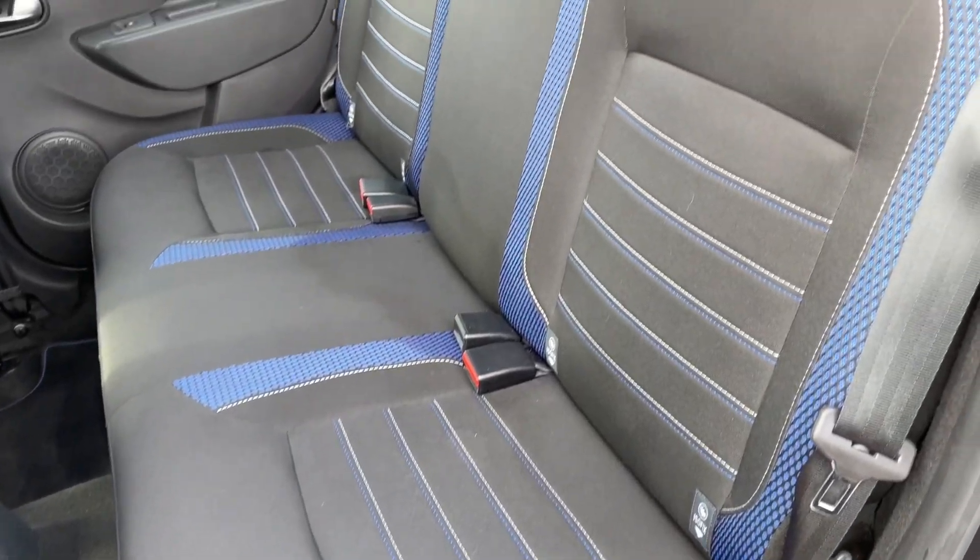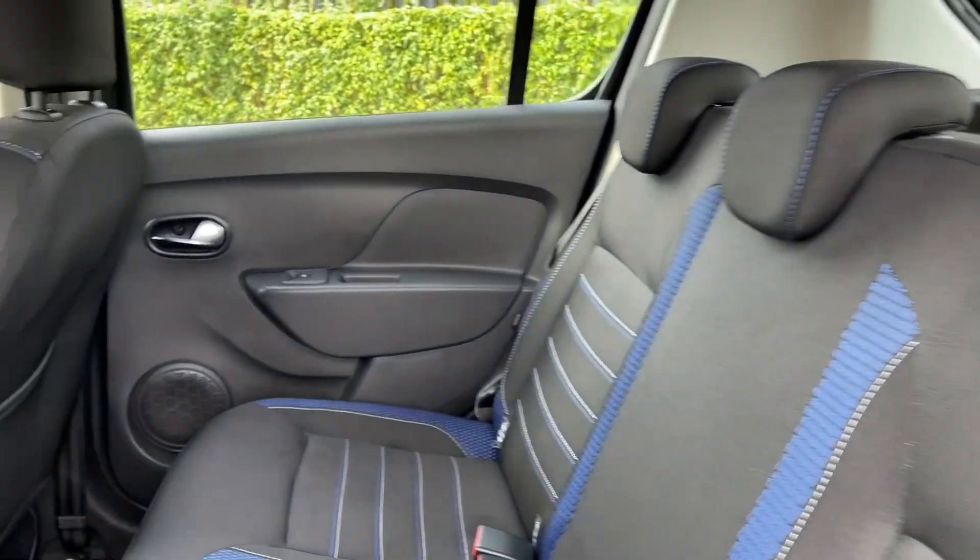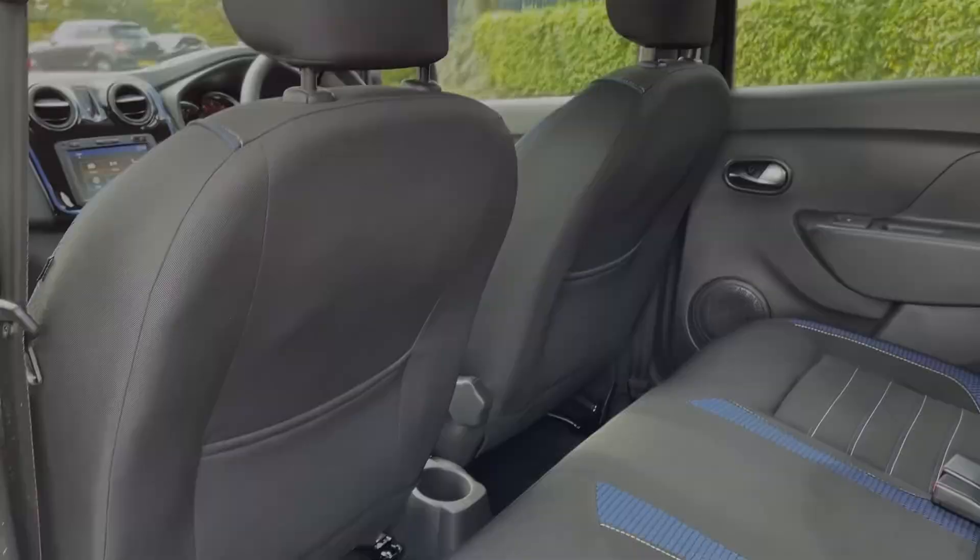Heading into the rear seats themselves, you can see they're finished in full cloth upholstery, and you will find ISOFIX points on the outer two seats if you do need them.